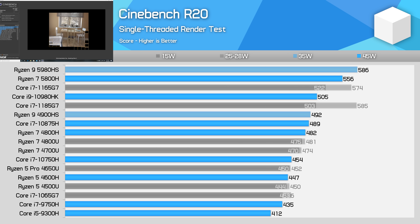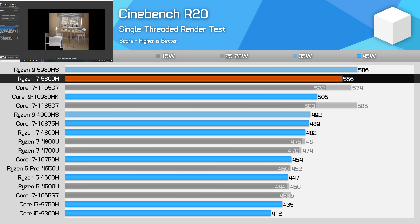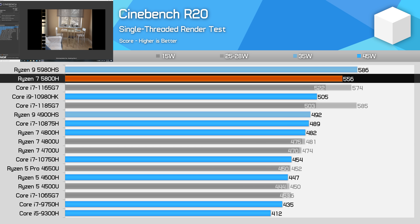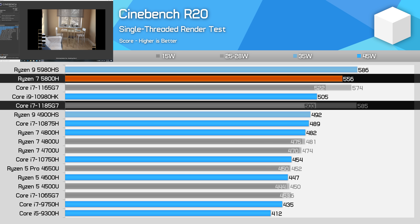Where Ryzen 5000 sees the bulk of its gains is in single-thread performance. In Cinebench R20, the 5800H is a more substantial 15% faster than the 4800H, allowing it to leapfrog Intel's 8-core 10th-gen processors into the leading position among 45W CPUs. However, only clocking up to 4.4GHz is insufficient for beating Intel's newer Tiger Lake designs, and while they are only 28W processors, the 1165G7 and 1185G7 both deliver better single-thread performance in this test.